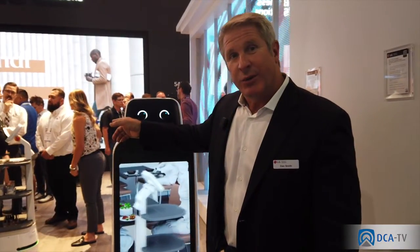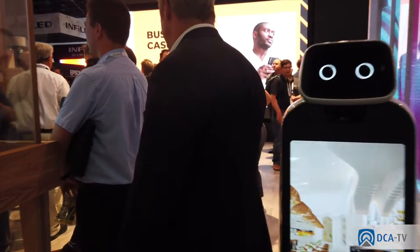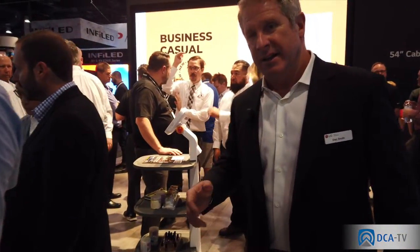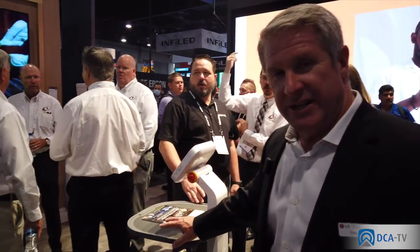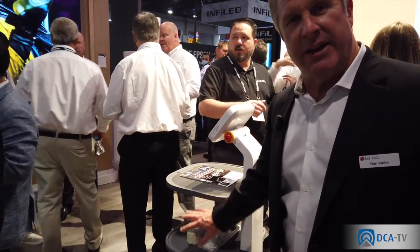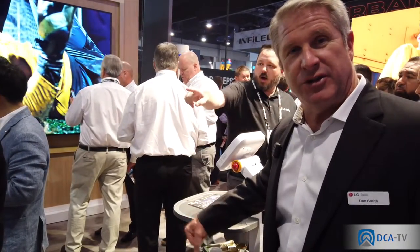This is what we call our serve bot. The serve bot, or delivery bot, comes with either trays or drawers. If you're in a hotel, you want to put drawers in there and have it run things up to guests—whether it's food, toothbrushes, whatever.